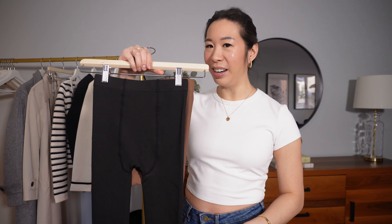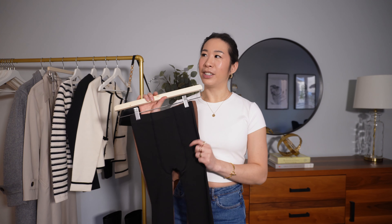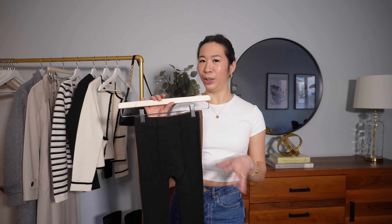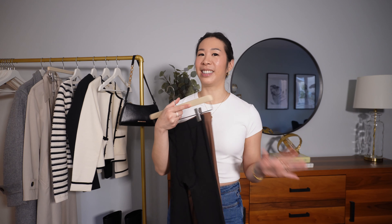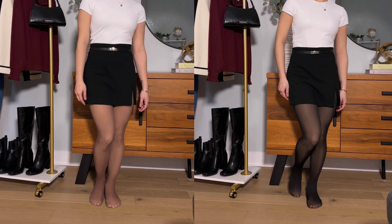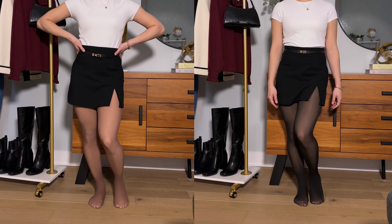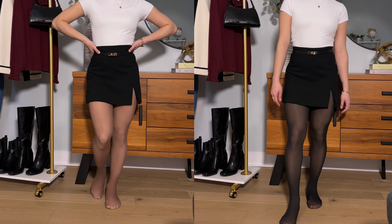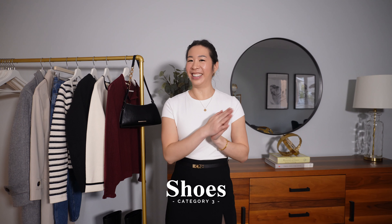Next is this striped cardigan that I absolutely adore, which I got in Italy in September. It's a forever classic that will never go out of style and goes with so many things. This fall I was really looking into classics I was missing in my wardrobe. I particularly love the gold buttons — look at the details, it's a subtle tone, not super flashy. Let me put it on to show you.